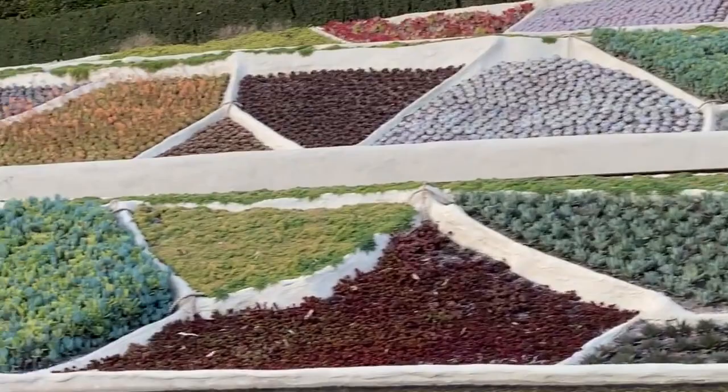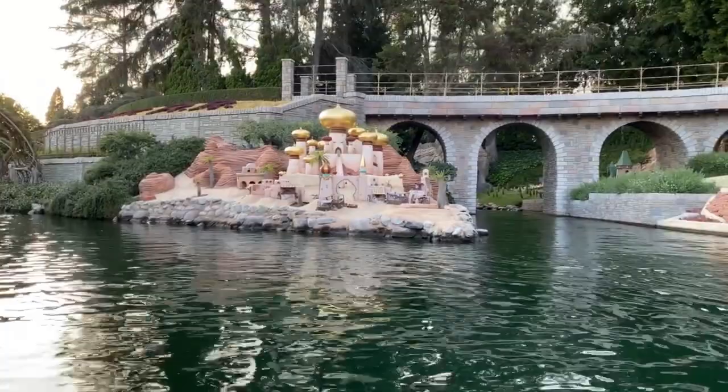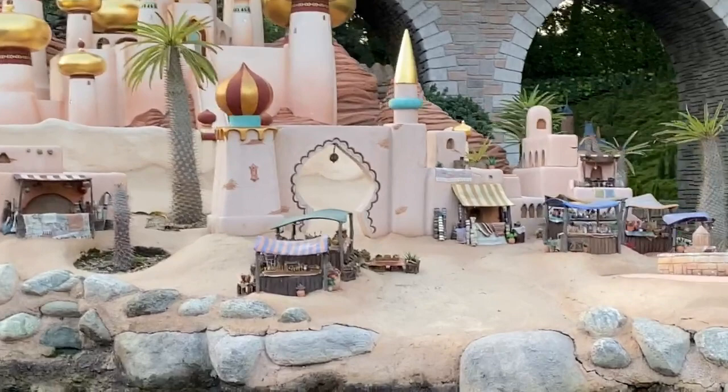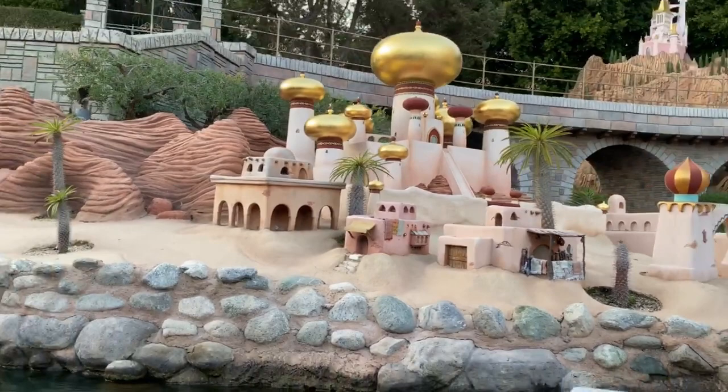Over the years, several scenes have been added and removed from the ride. The city of Agrabah — which includes the Sultan's Palace, home of Jasmine and Aladdin — now stands where the miniature Toad Hall from The Adventures of Ichabod and Mr. Toad had previously stood. I just loved the attention to detail on the market, and here's another look at the city at night.